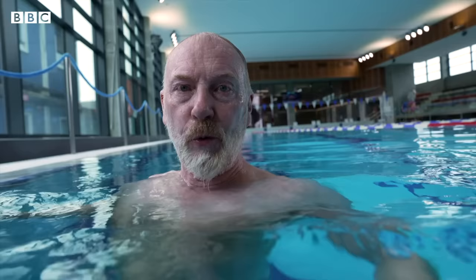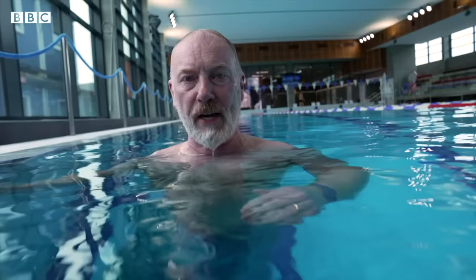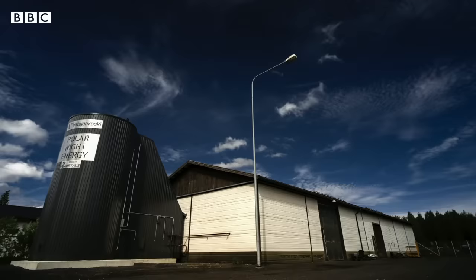Here in the municipal swimming pool in Kankaanpää in western Finland, it's a beautiful pool, very balmy all year round. The heat that's in here comes from a rather surprising source — from sand. The sand in question sits inside a silo in a power plant on the edge of this small Finnish town.